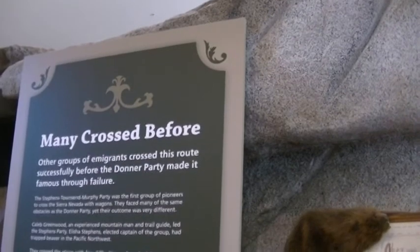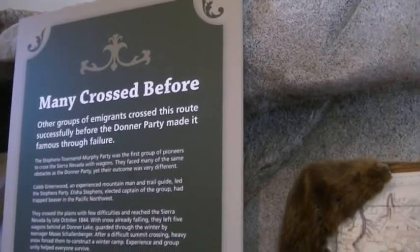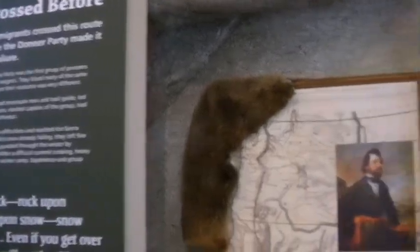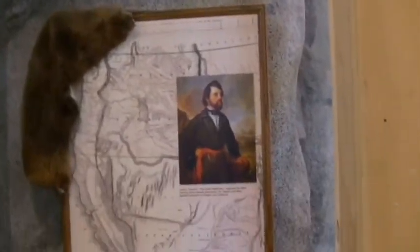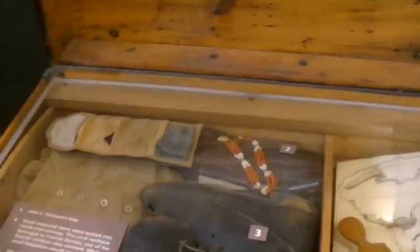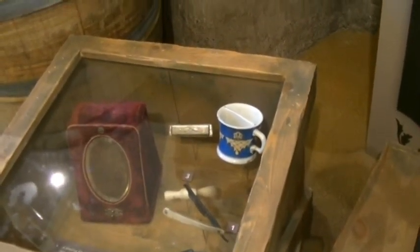Many other groups of immigrants crossed the route successfully before the Donner Party made it famous with its failure. Some of the things that they carried with them in their trunks — they couldn't carry much in those little wagons, less than we can in our vans and RVs for sure.